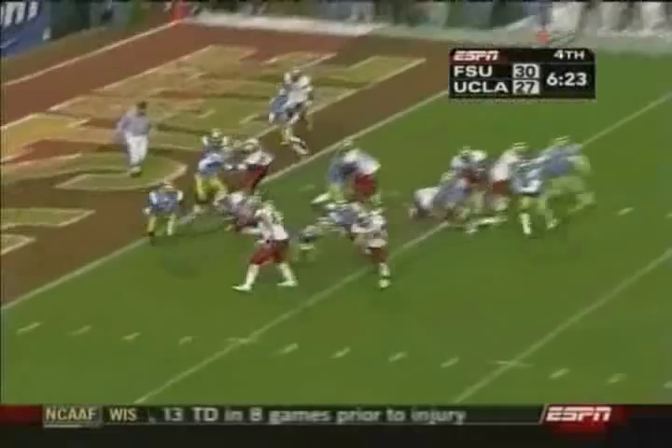Here's Cowan to throw. Intercepted — Tony Carter. And you can forget it, he is gone. Cowan gives chase, but it's a futile chase. Touchdown, Florida State.